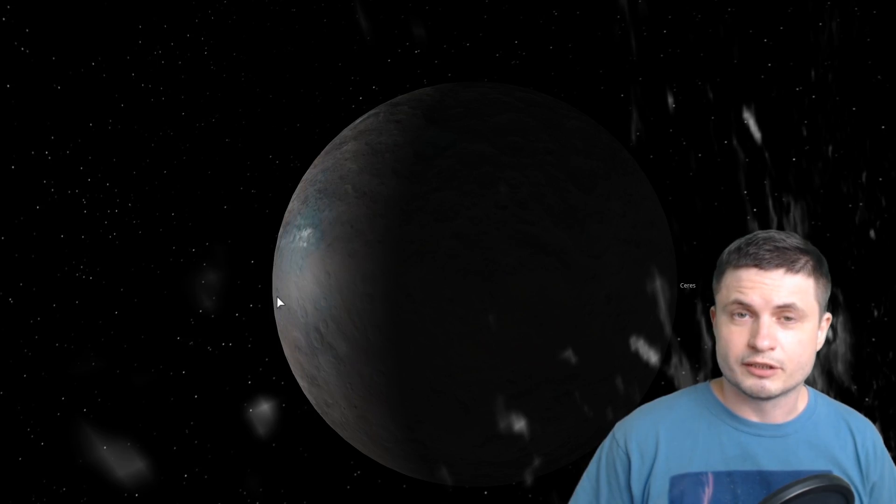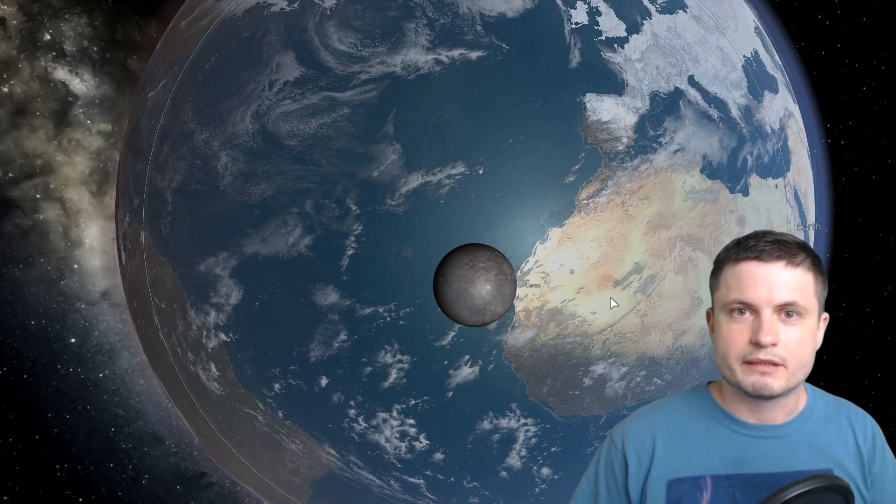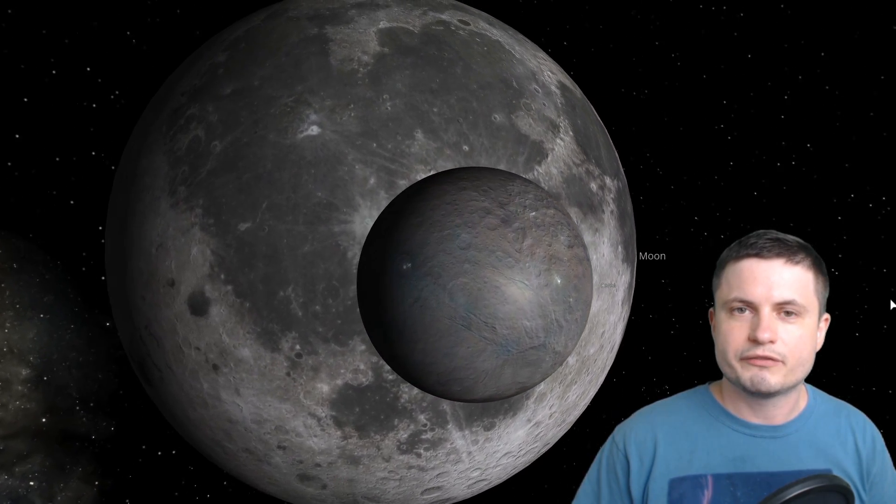Ceres is also a very good visual representation of why we even have the dwarf planet category. Try to guess how big it is compared to planet Earth. Well, here you go — this is Earth in comparison to Ceres. This probably makes a lot more sense why we call these dwarf planets. If I were to put the Moon next to Ceres, you can see it's essentially the size of one of the larger spots on the Moon. So next time you see the Moon, you can imagine the total size of Ceres.